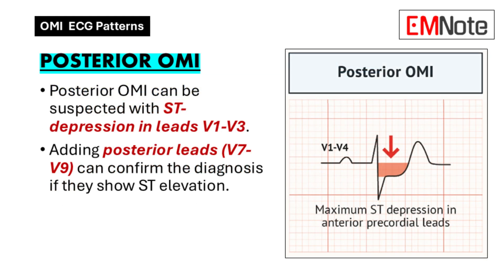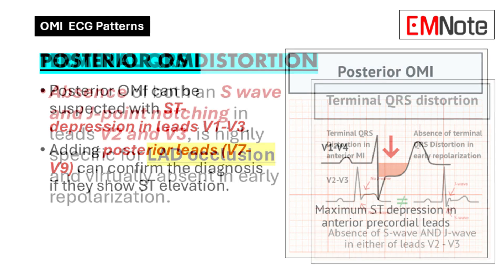Posterior OMI can be one of the tougher ones to catch. The standard 12-lead ECG doesn't always show it clearly — it's almost hidden. Posterior OMI means there's a blockage in the artery supplying the back wall of the heart. We might see some subtle ST depression in leads V1 to V3, but sometimes you need to add more leads — posterior leads — to get the full picture, like a special lens to see what's happening back there.